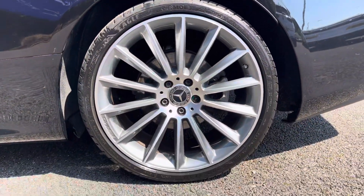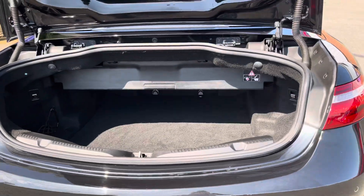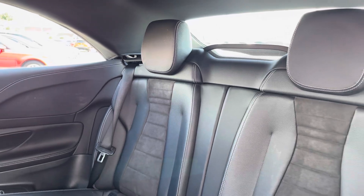Your 19-inch AMG design alloy wheels pair really well with the rest of your exterior. You've also got a perfectly practical boot size, with enough room for the weekly shopping and weekend trips.